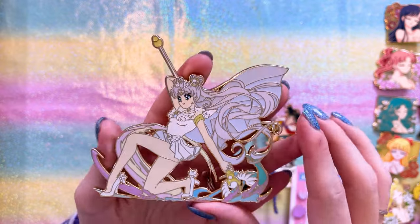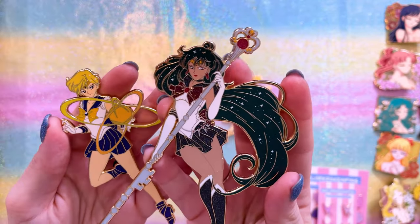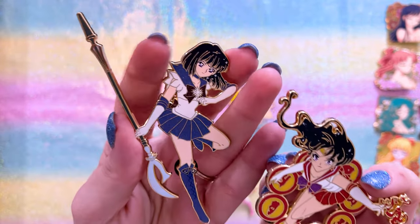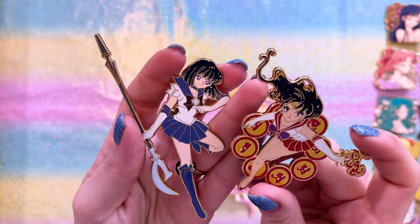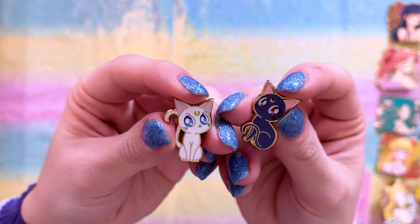These next few pins are from the Attack series. This is one of the newest — Sailor Cosmos — and she looks so cool. We've never actually seen a Sailor Cosmos attack, so I love that Sailor Kraken Pins came up with their own. I also have Sailor Pluto for this series, Sailor Uranus with World Shaking, Sailor Mars, Sailor Saturn in their attack phases, Sailor Venus — Venus Love Me Chain — and Sailor Chibi Moon.